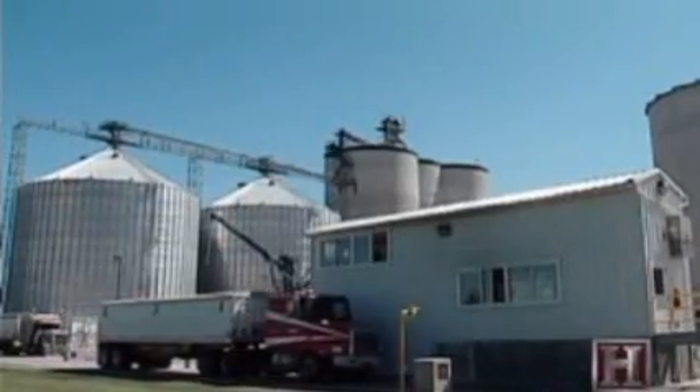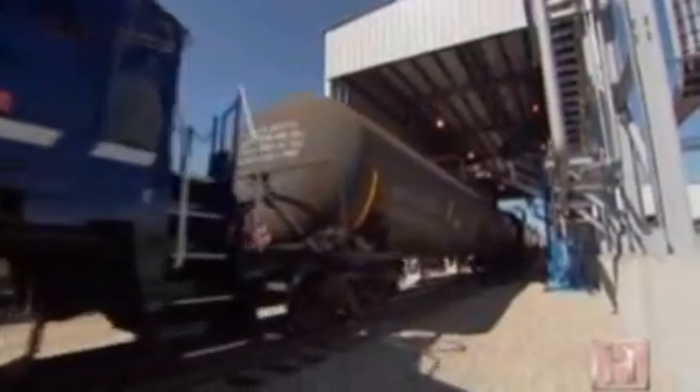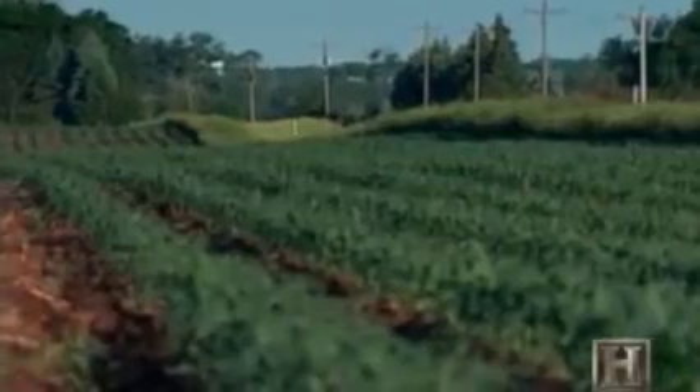It takes a mere 65 hours to both process a kernel of corn into ethanol and ready it for shipping by rail. And it only took about 100 days for the corn to grow.